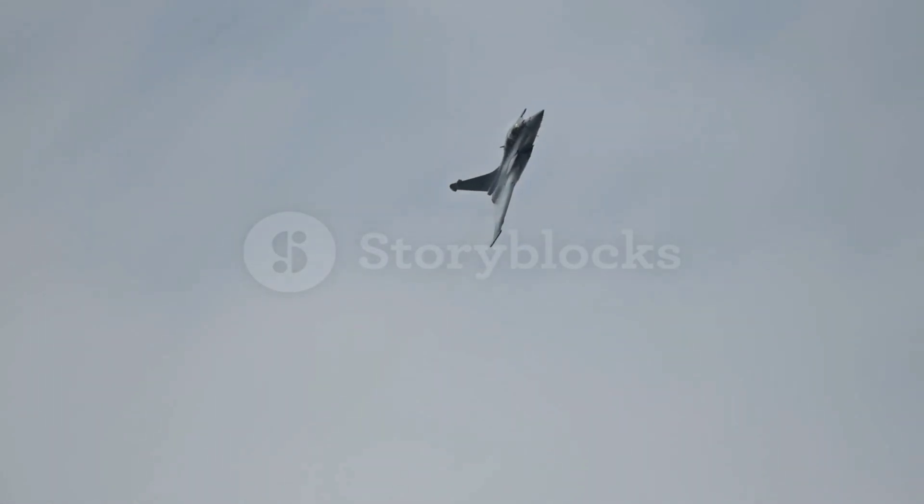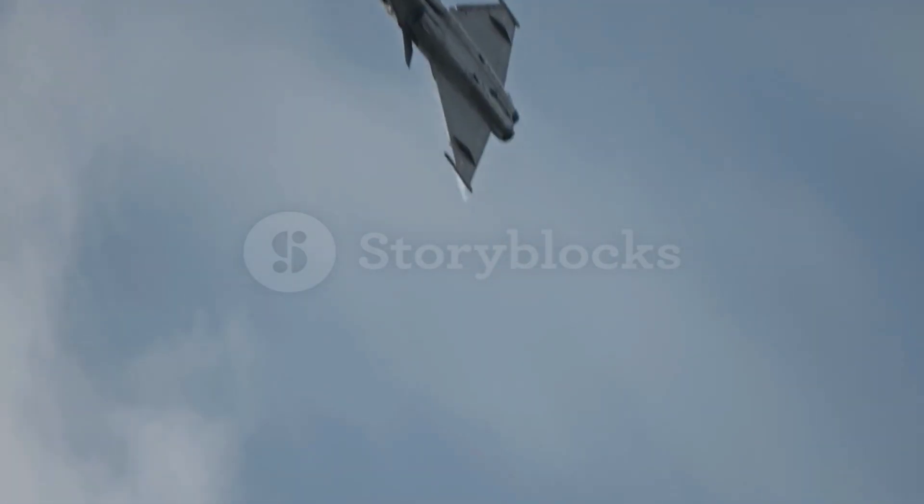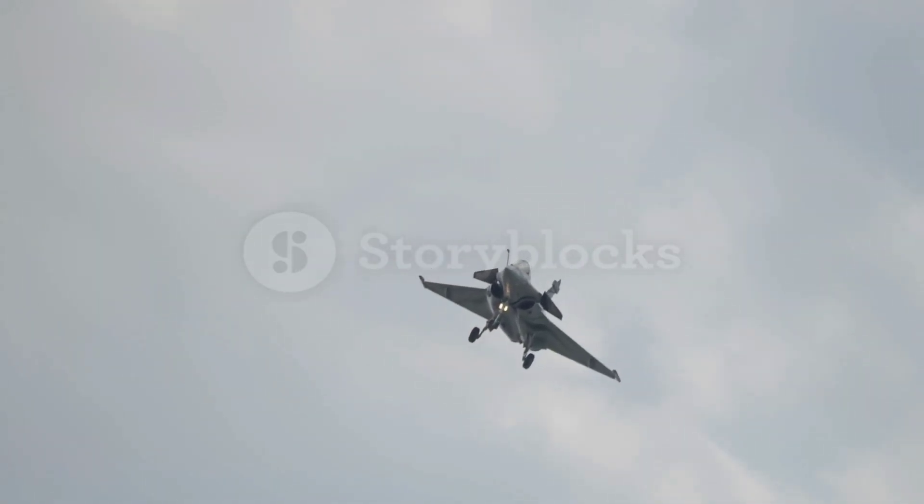That translates to around 1,900 km per hour, or 1,180 miles per hour, giving it the capability to outrun most threats in the sky. With a combat radius of 1,000 km (620 miles), the Rafale can engage enemy targets deep within hostile territory while maintaining fuel efficiency.